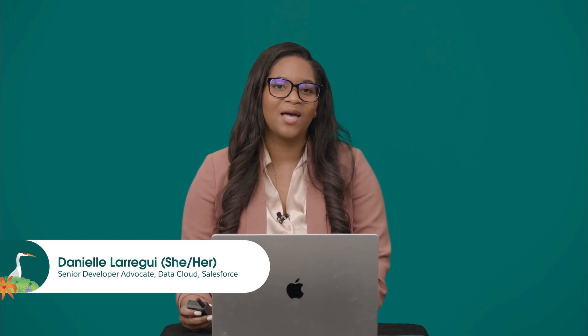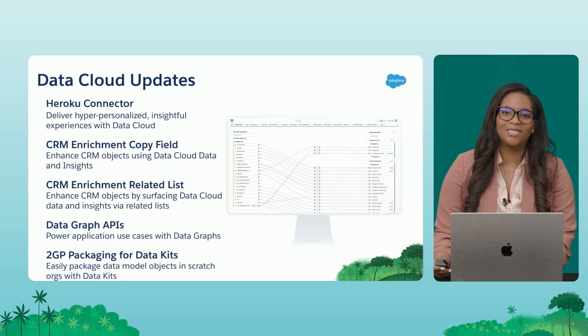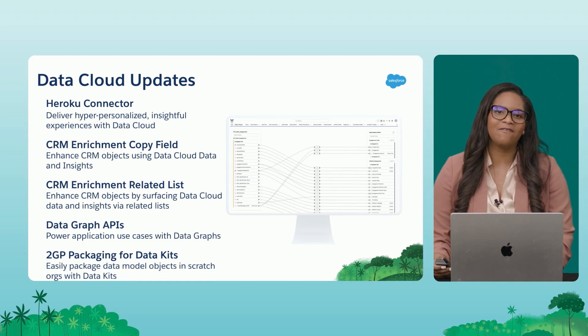Hello, Salesforce developers. My name is Danielle Lareghi and I'm a senior developer advocate here at Salesforce focusing on the data cloud platform. I'm really excited about the Summer '24 release and all of the new innovations coming out to Data Cloud. I'm going to give you my top five favorite things.